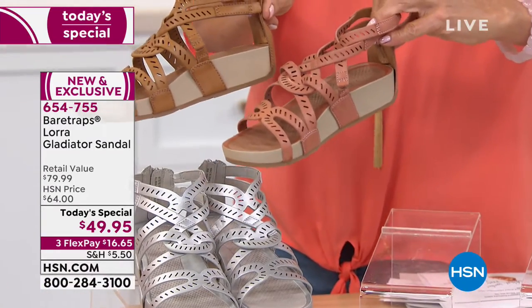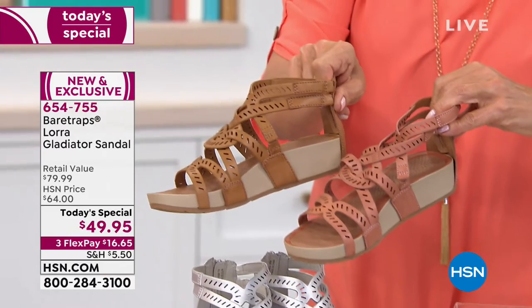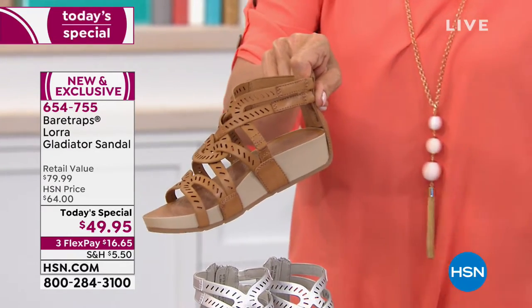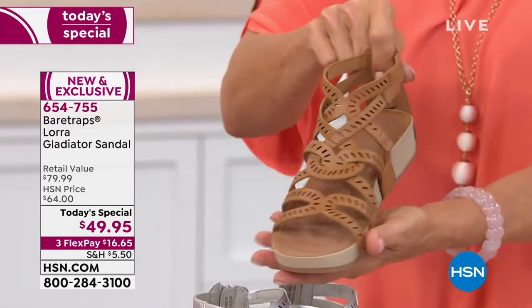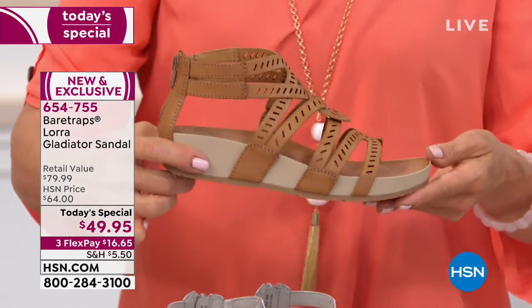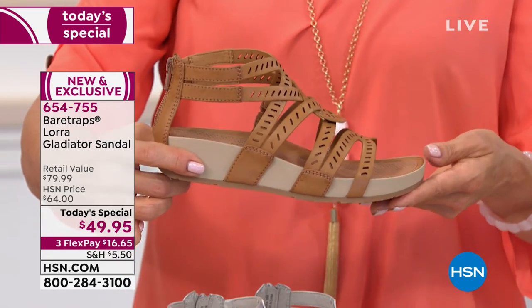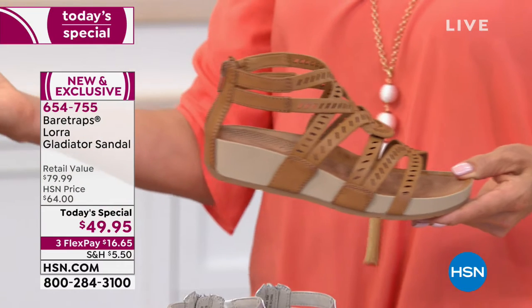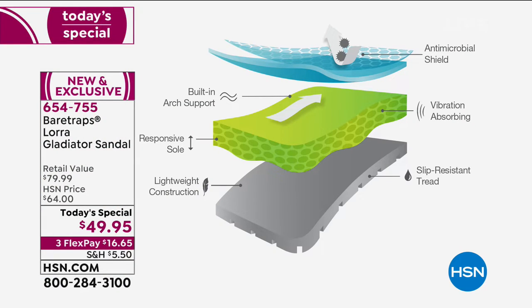Note that this is that perfect heel at about two and three quarters of an inch. And what you can't feel yet is what you're going to love the most — when you put your foot in this, it is like you're standing on a memory foam mattress. It's called Rebound technology, which is Bear Traps' proprietary, patent-pending technology that makes it world famous. It is this multi-layered system that is just a comfort experience.